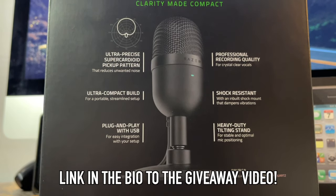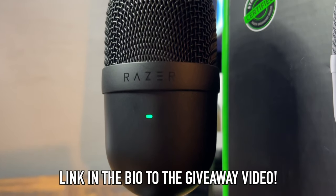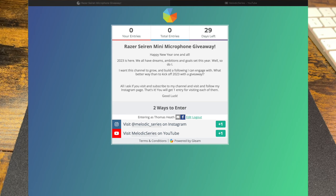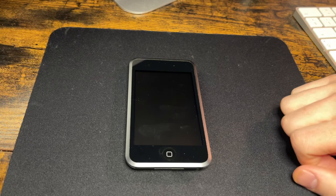Just a quick reminder before we get into it: there's a giveaway going on on my channel. I'm giving away a Razer Siren Mini microphone to celebrate the new year and the start of this channel. All you have to do is visit the link in the description — viewing my YouTube channel gives you one entry, and viewing my Instagram page gives you another. You're not required to subscribe or follow. The giveaway runs until 6pm GMT on the 1st of February.